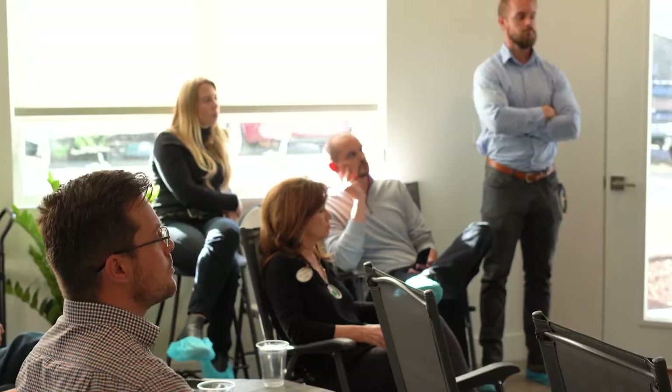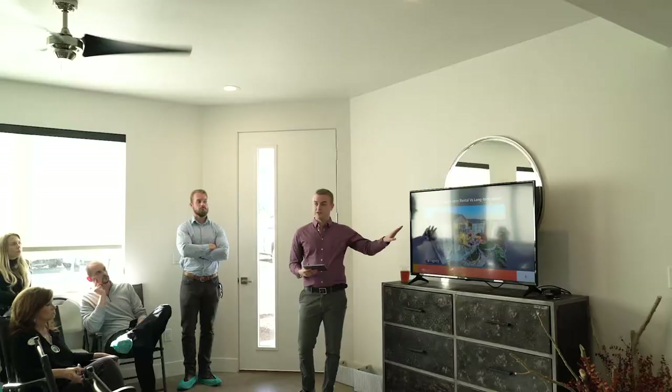I'm going to do a case study. I'm going to go through the actual numbers of a long-term rental versus a short-term rental — what did this property actually earn over the last year with us versus what it would have rented long-term.